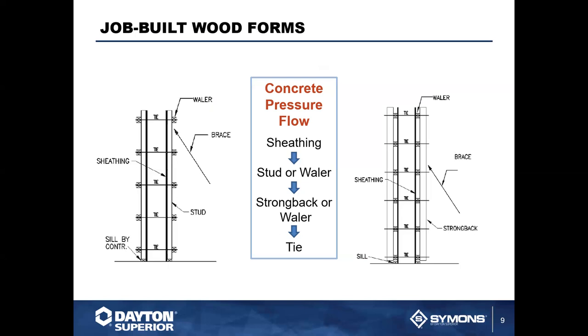One major problem with job-built wood forms is that they are very labor intensive. Concrete is poured into the form and bears against the plywood sheeting, which transfers the load to the stud or whaler, then to either a whaler or strong back, and finally to the tie wedge. The same amount of formwork is required on both sides, making it very labor intensive.